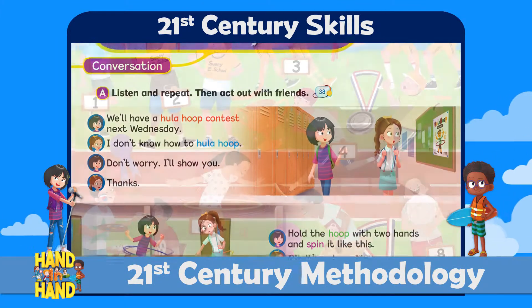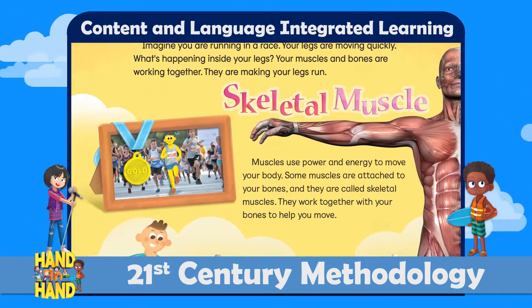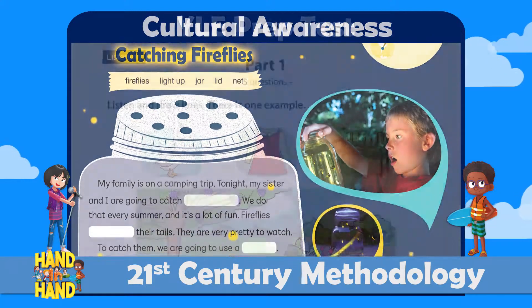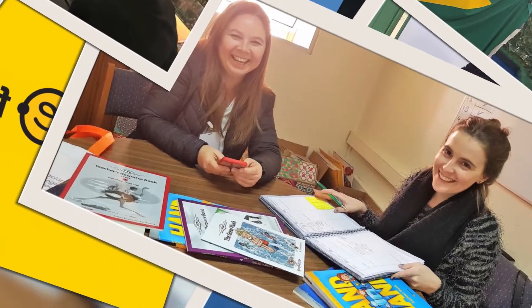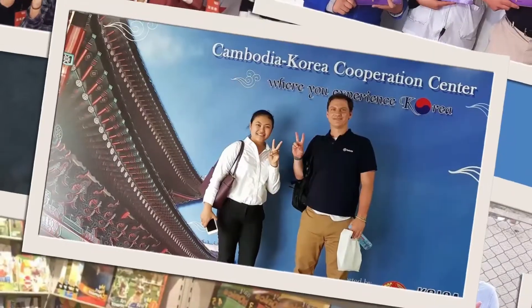Methodology that works for your students — EFL students. And finally, a company that wants to work with you: there to help, support, and listen whenever you need it.